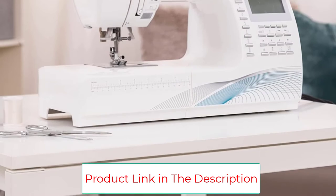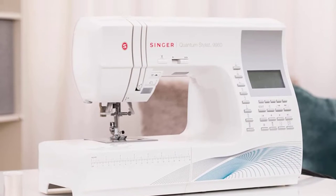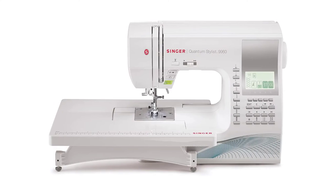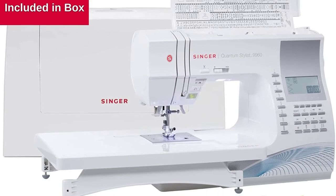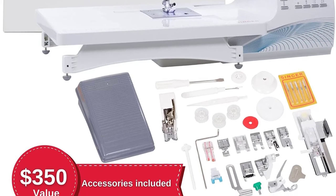A variety of presser feet are included: all-purpose foot, zipper foot, buttonhole foot with underplate, button sewing foot, blind hem foot, satin stitch foot, open toe foot, overcasting foot, darning and embroidery foot, rolled hem foot, cording foot, straight stitch/quilting foot, and even feed/walking foot. This is a 110-volt machine designed for United States and Canadian use only.